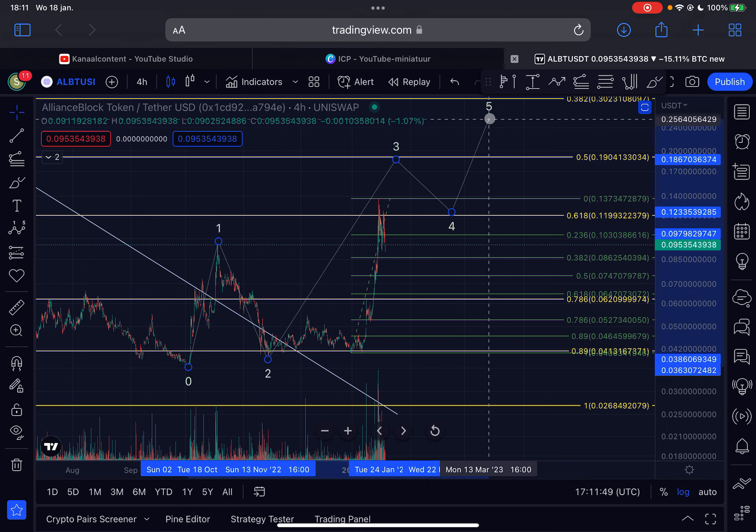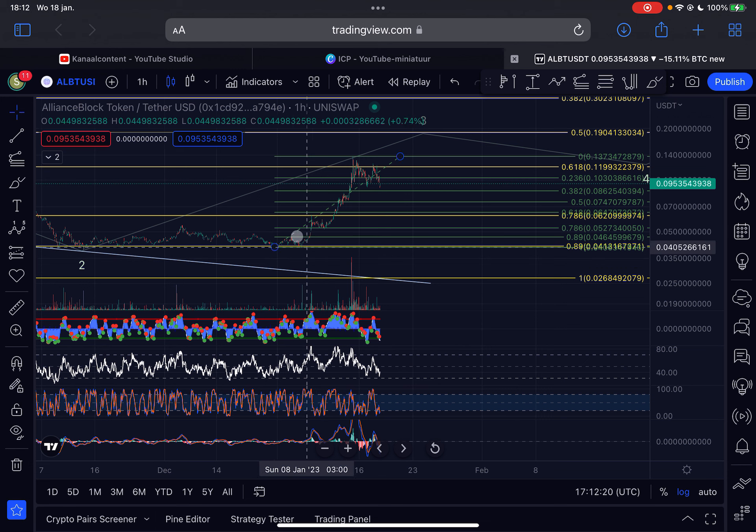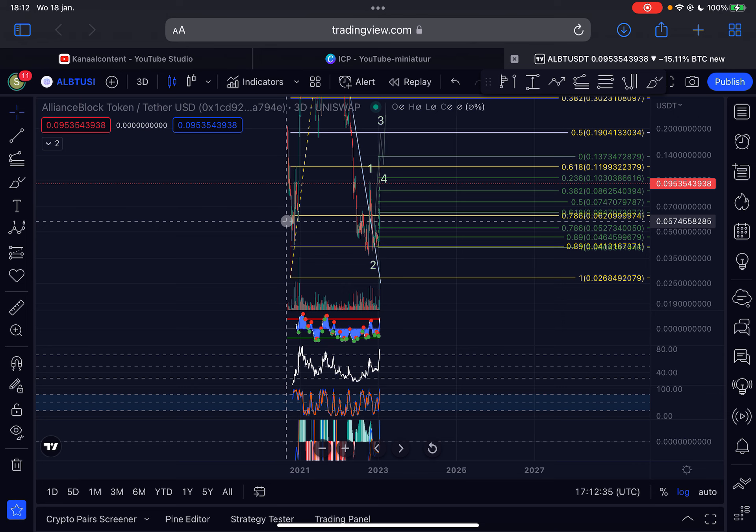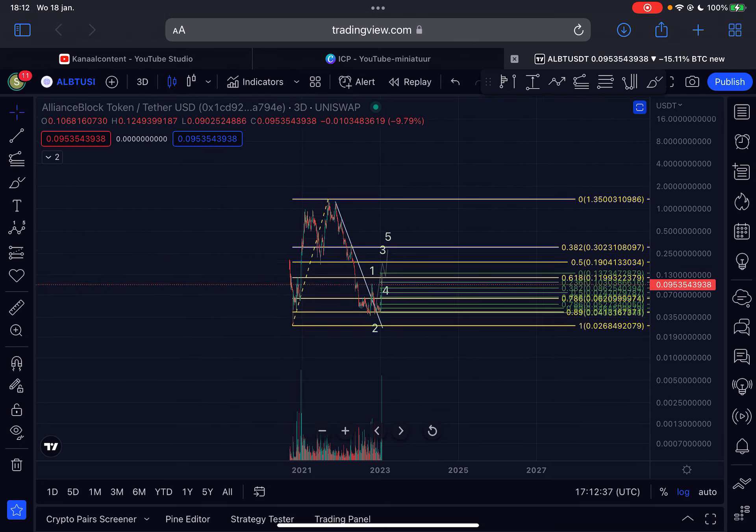Support to hold — very important — is around the 8.6 cent region. I think that is the critical support. If we drop below that, it's already getting a little bit less likely that this structure is in place. In the imminent short term, momentum is still pushing to the downside on the four-hourly time frame. No sign of a reversal yet on the one-hourly either, so I still think we have slightly lower to come. The maximum low in this wave would be 7.4 cents, but preferably we stay above 8.6 cents.